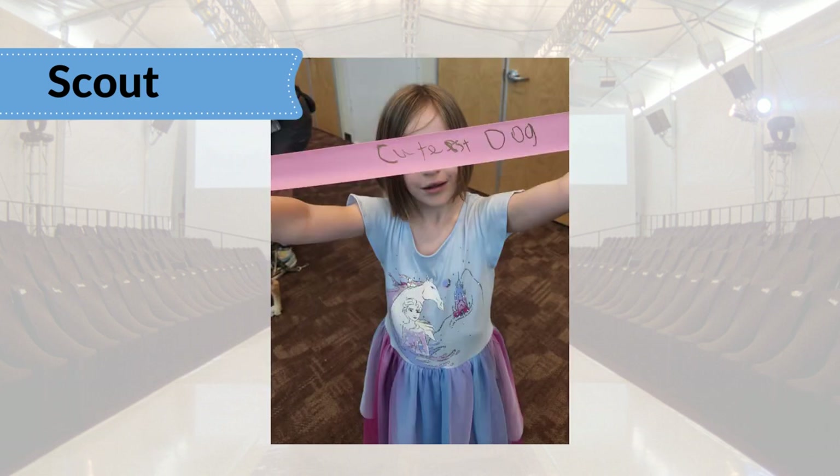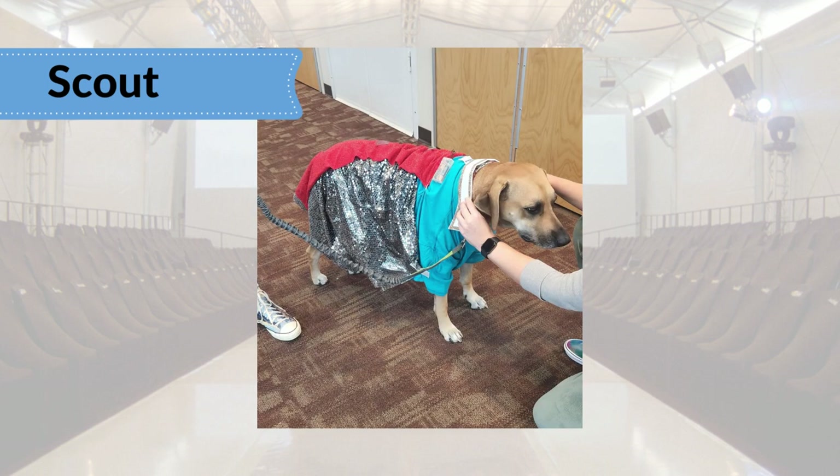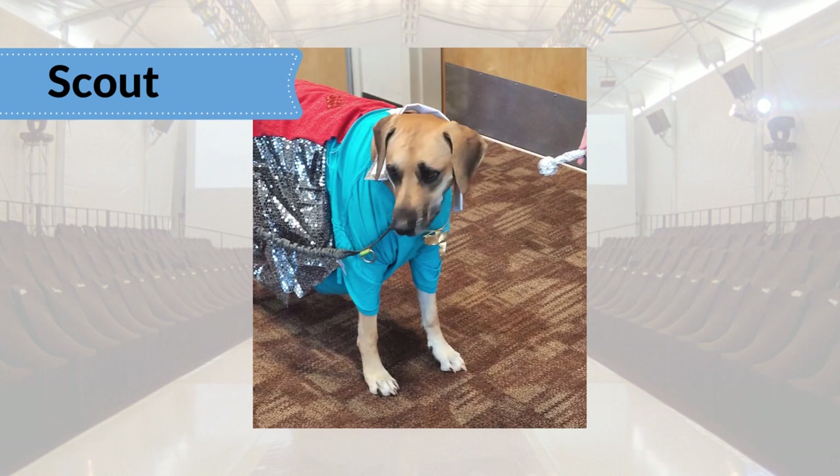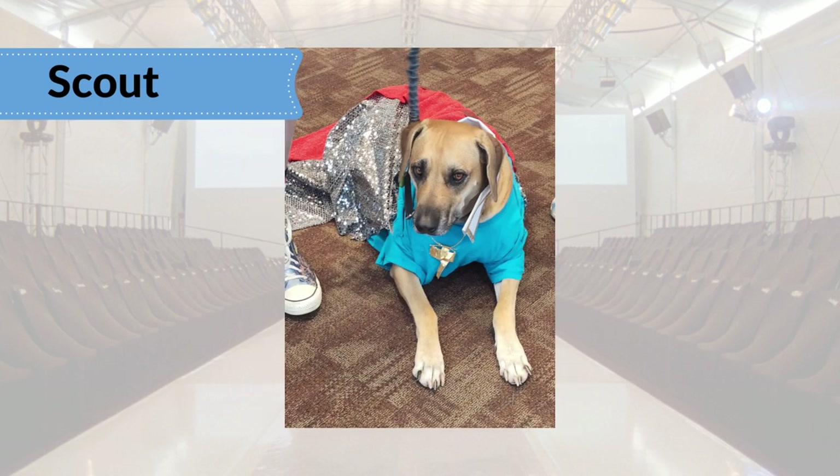Let's get a closer look at that sash — totally cutest. Scout's signature forward-growing ridge of fur is on display while she gets fitted for the next look. Final touches, and we're ready for Elvis, Scout. Complete with microphone. Croon us a tune, Scout. Great look, and thanks for showing off on the runway.